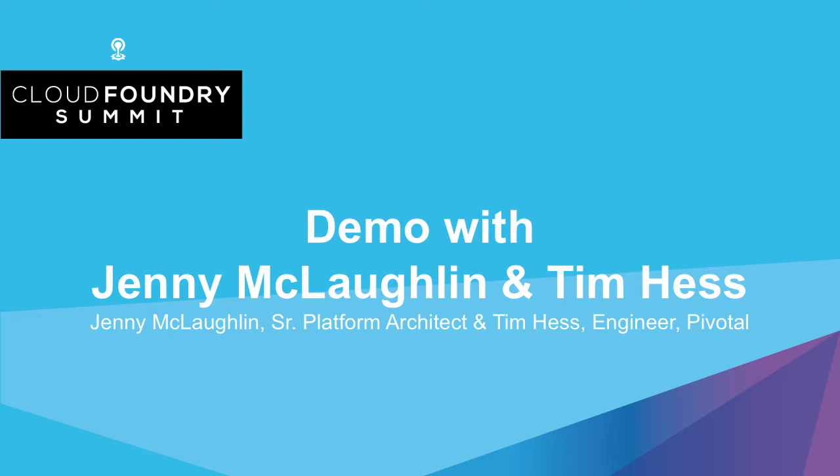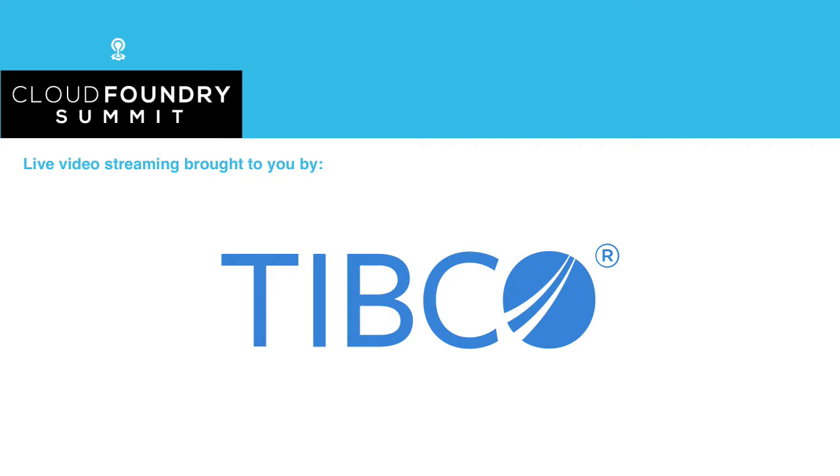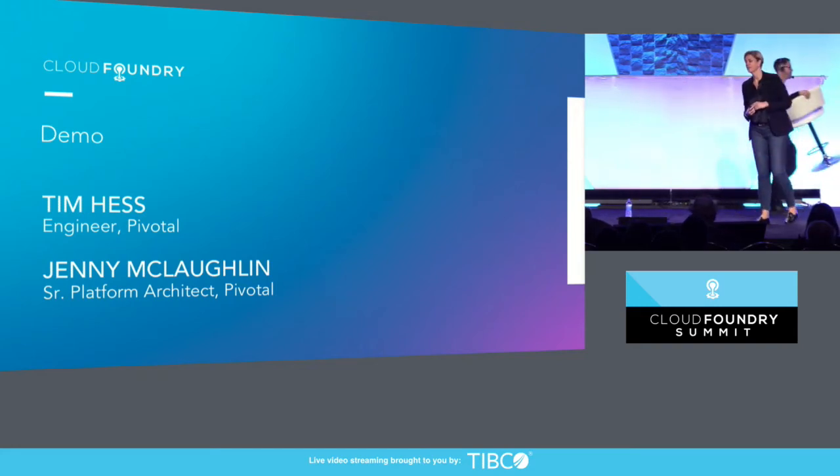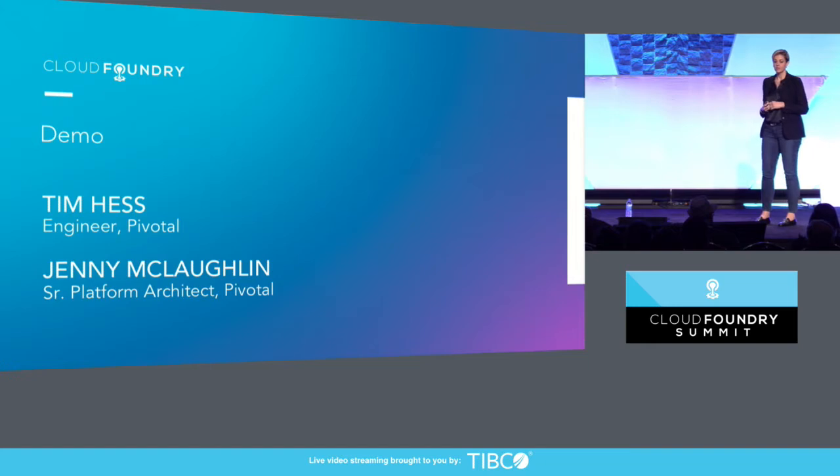I wanted to end on a high note, because we have a team that's been working on a really interesting project based on the work they've been doing with Steel Toe. They're going to end this with a little demo and some lights and maybe some strobe action on something they've created. So I want to bring up to the stage Tim Hess, an engineer at Pivotal, and Jenny McLaughlin, Senior Platform Architect at Pivotal.